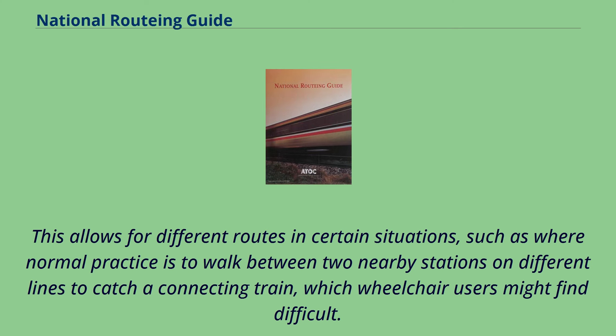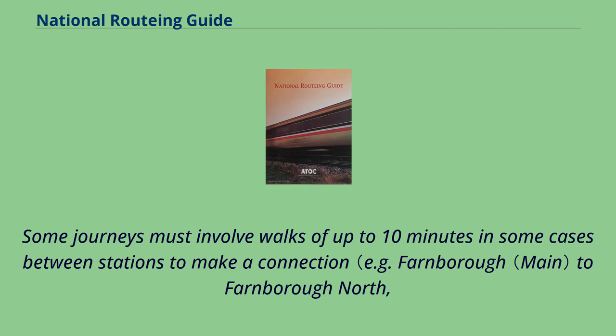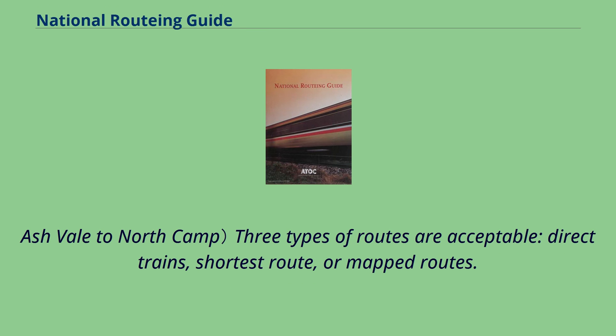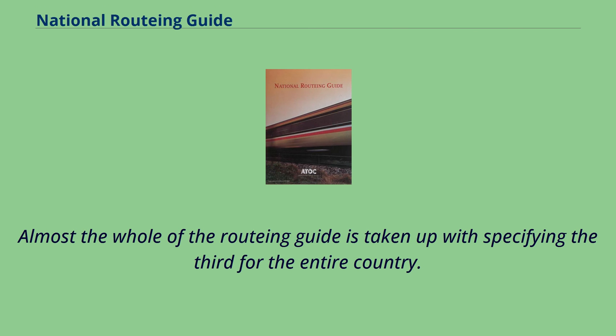This allows for different routes in certain situations, such as where normal practice is to walk between two nearby stations on different lines to catch a connecting train, which wheelchair users might find difficult. There are however no clear stated rules for defining what is reasonable for disabled people — this is presumably a matter of discretion. Some journeys must involve walks of up to 10 minutes in some cases between stations to make a connection, for example Farnborough North to Ash Vale and North Camp. Three types of routes are acceptable: direct trains, shortest route, or mapped routes. The first two are simple, and almost the whole of the routing guide is taken up with specifying the third for the entire country.